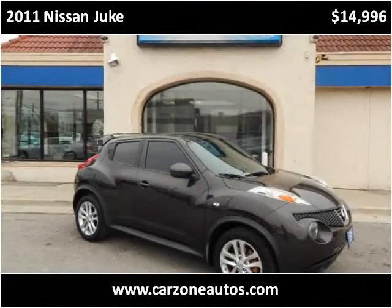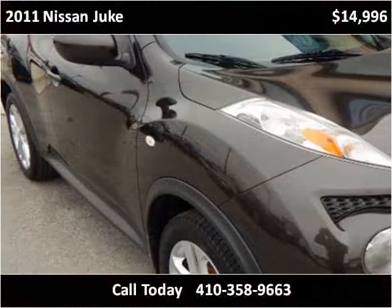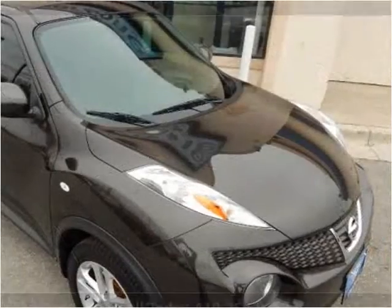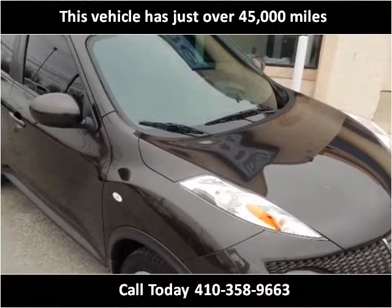This 2011 Nissan Juke is available from CarZone USA. This vehicle has just over 45,000 miles.